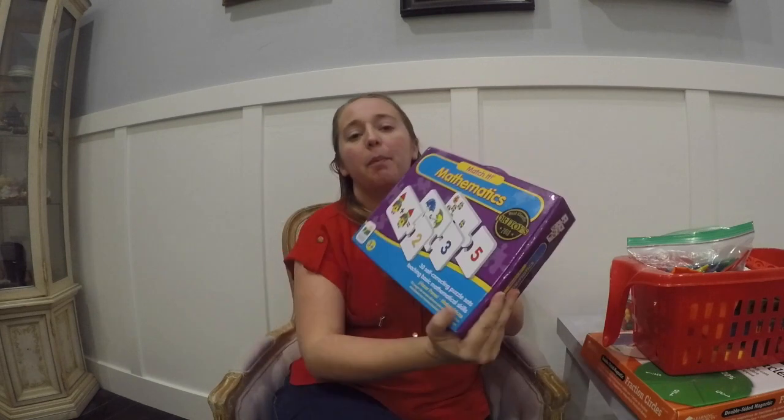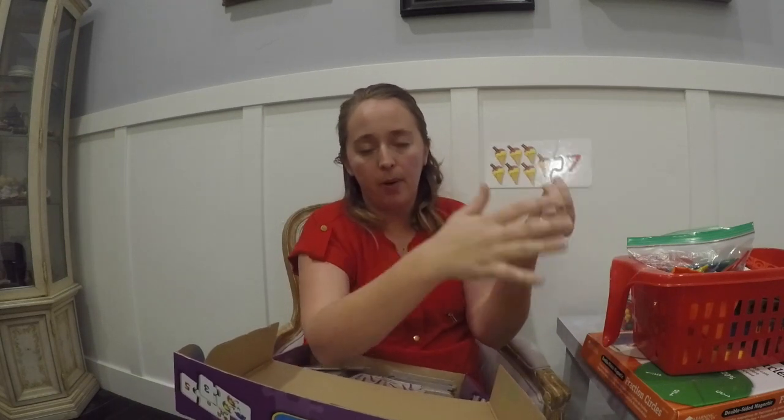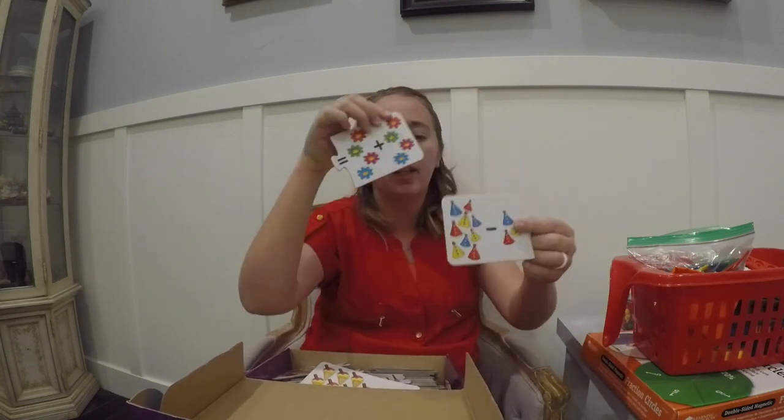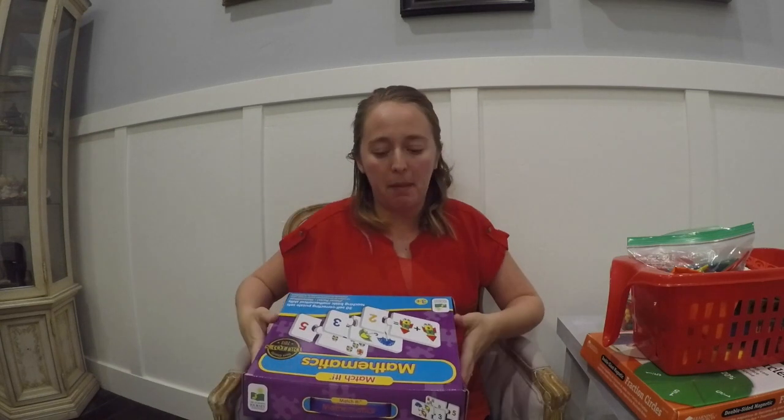These are math puzzles — little puzzle pieces that fit together. You count objects and find the matching number, and only the correct piece fits, which makes it more self-guided. They go up in difficulty, covering basic addition and subtraction with pictures. They're great for kindergarten, first grade, and even preschool. We've used them to teach counting and number recognition.